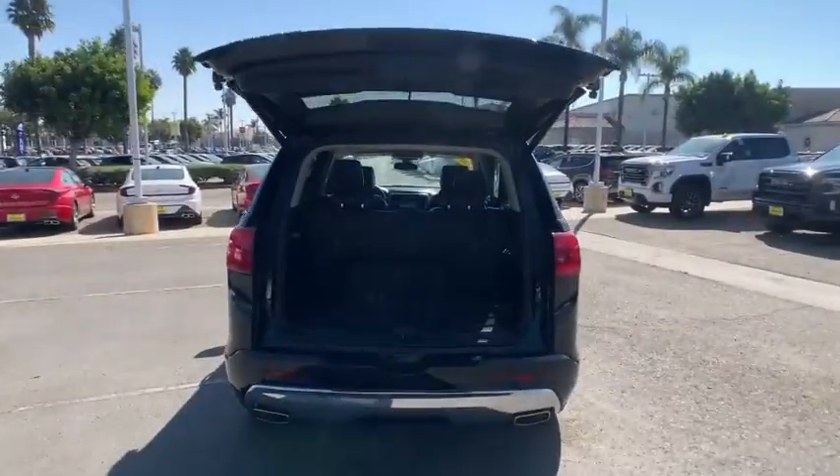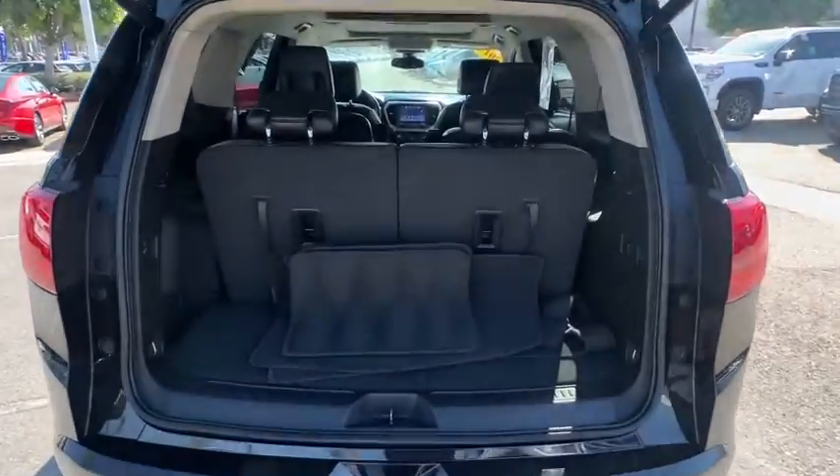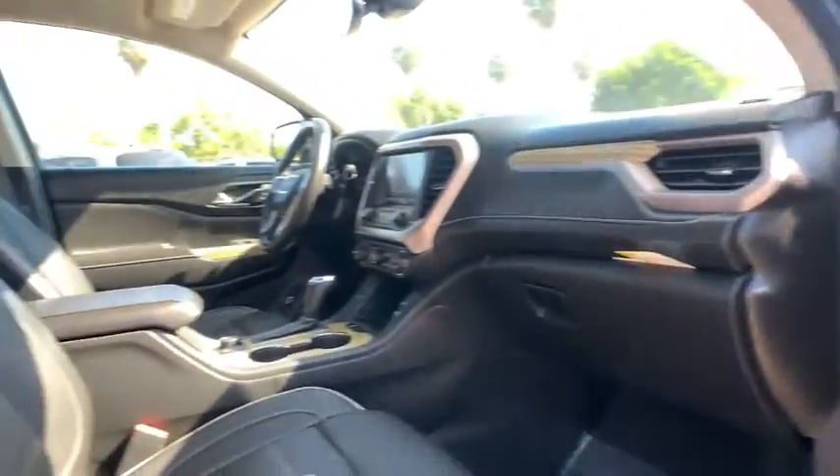Dual airbags, power steering, four-wheel disc brakes, eight speakers, universal garage door opener, compass, fog lights, heated front seats, heated steering wheel.